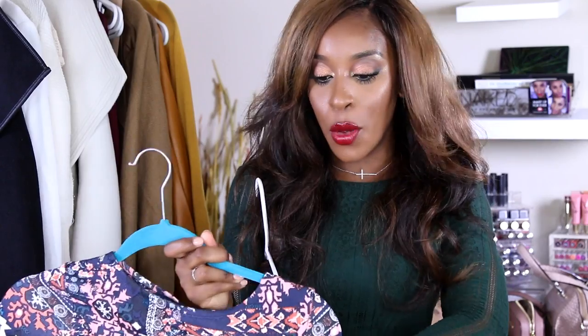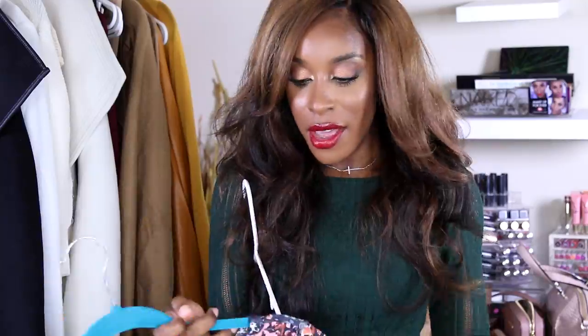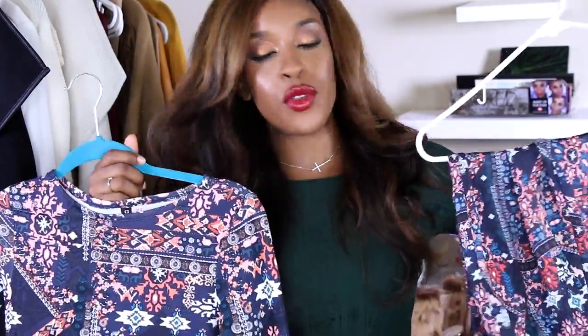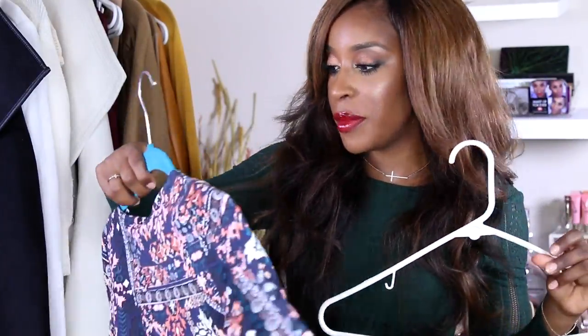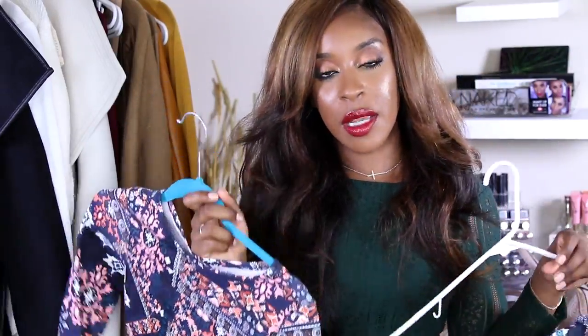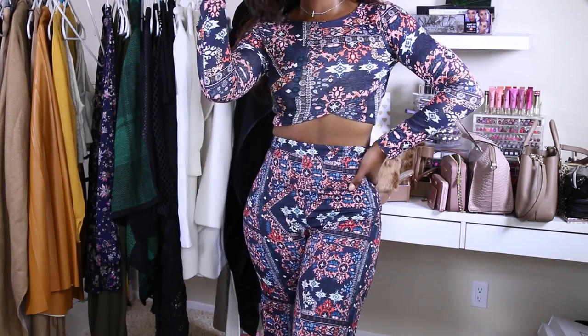This two-piece crop set — I low-key did that when I found it. So this is a two-piece crop set from H&M. It's not sold together; they have a bunch of different items in the same pattern. It's from their Divided line, a subdivision of H&M. I bought this little crop top — it's still crop top weather in LA, don't judge me — and then I also bought a pair of wide-leg pants in the same pattern.